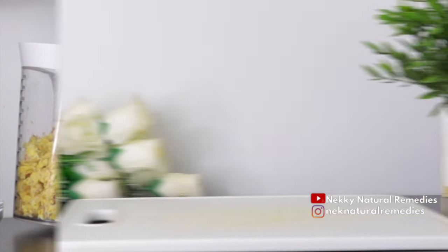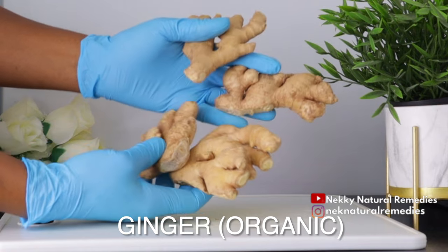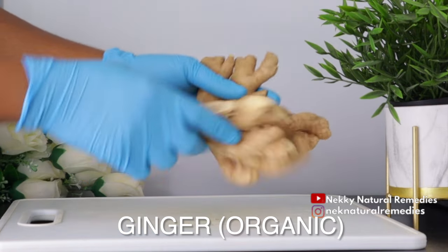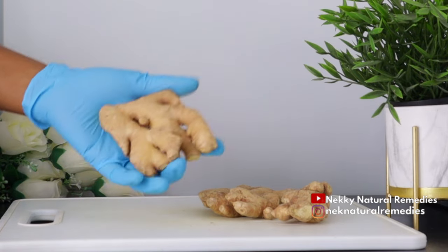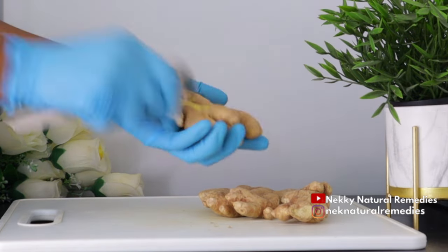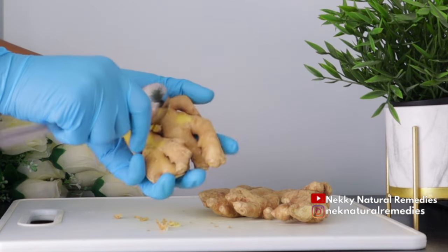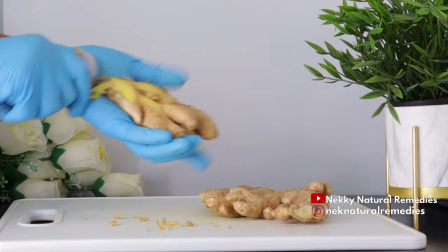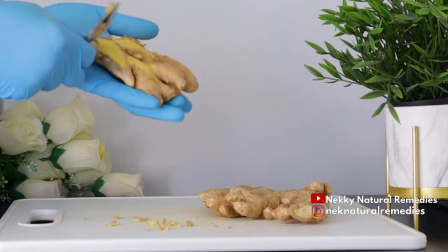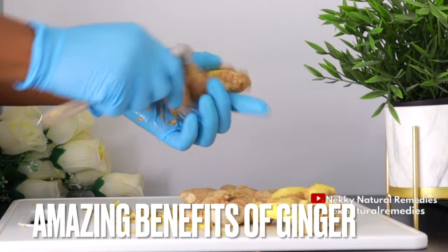For the ginger, this is the quantity I'm going to be using. For the ginger I'm going to be scraping off the skin. Even if you didn't scrape off the skin, you can use it as is, as long as you have organic ginger. Mine is organic, but I just want to scrape some of the skin off.